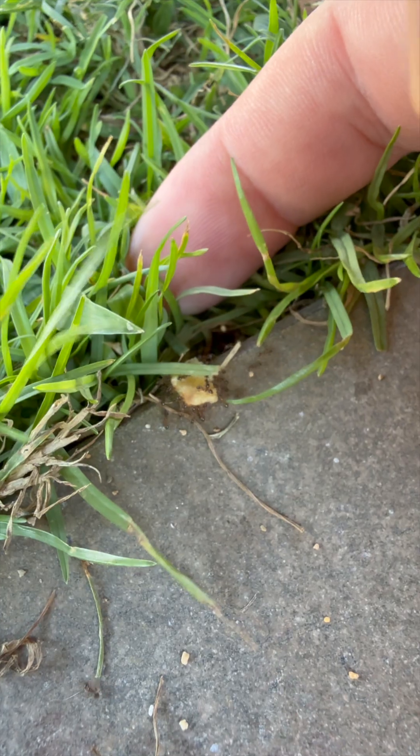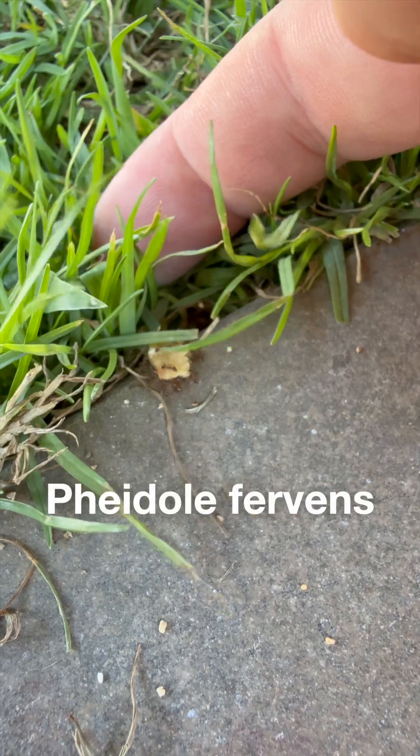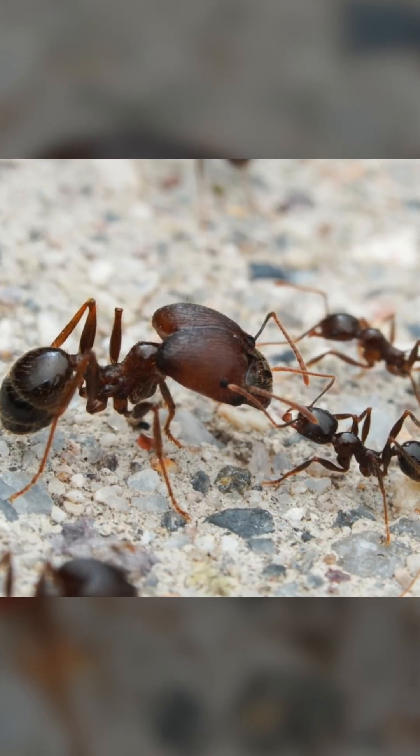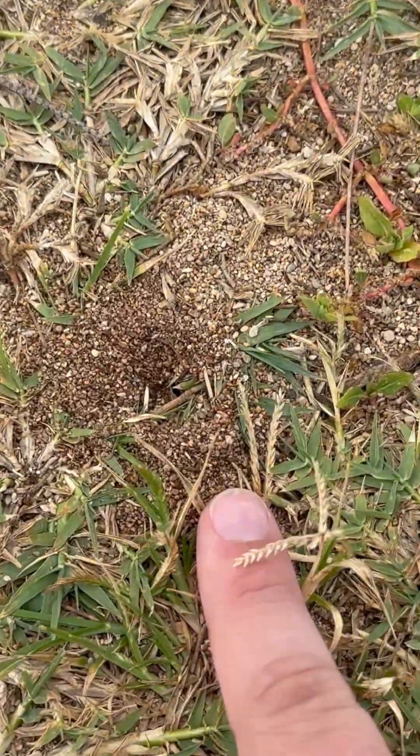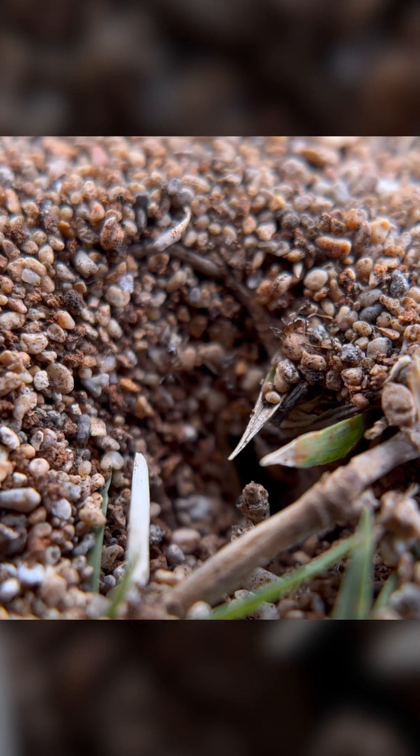Brutal. And finally, big-headed ants, Pheidole fervens. They've got these chunky soldiers with massive heads to crush seeds. And like every species on this list, they have — you guessed it — multiple queens.